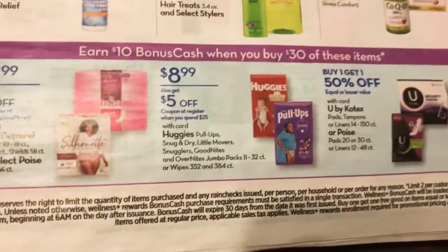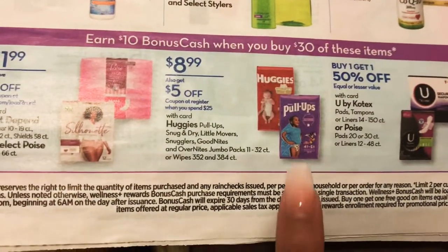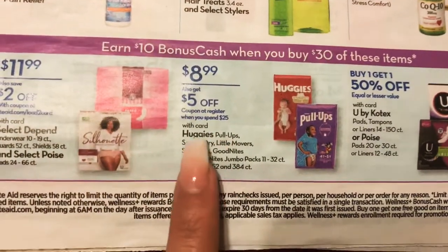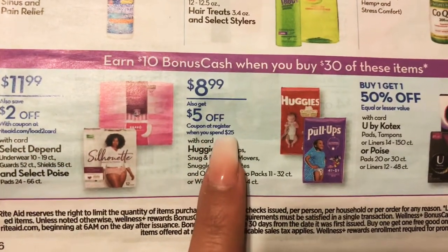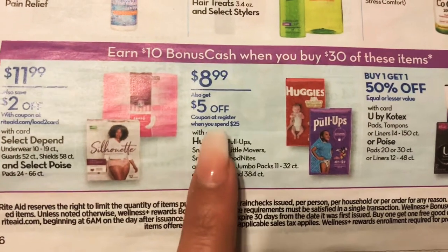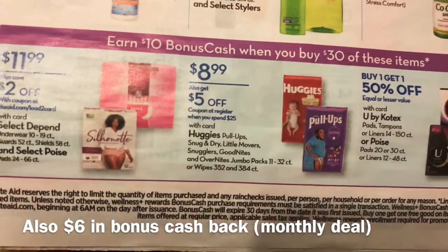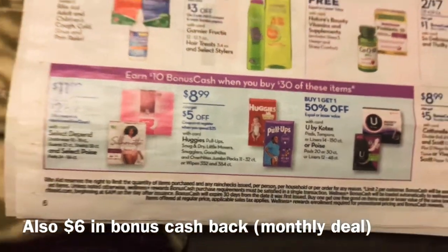So here it is. You want to spend $30 and you get back $10 in bonus cash. And also when you buy $25 worth, you get a $5 coupon that prints off at the register, which is good on your next purchase — you can turn around and use it right then and there.